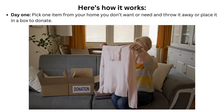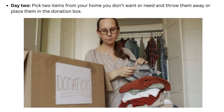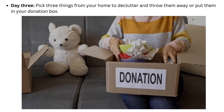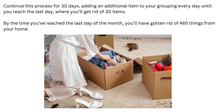Here's how it works. Day 1: Pick one item from your home you don't want or need and throw it away or place it in a box to donate. Day 2: Pick two items from your home you don't want or need and throw them away or place them in the donation box. Day 3: Pick three things from your home to declutter and throw them away or put them in your donation box. Continue this process for 30 days, adding an additional item to your grouping every day until you reach the last day, where you'll get rid of 30 items. By the time you've reached the last day of the month, you'll have gotten rid of 465 things from your home.